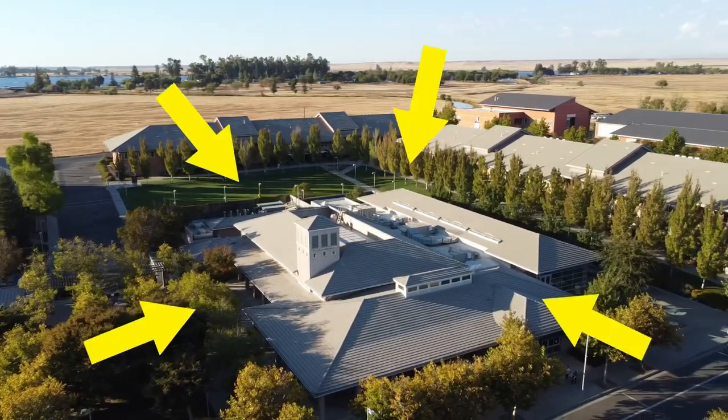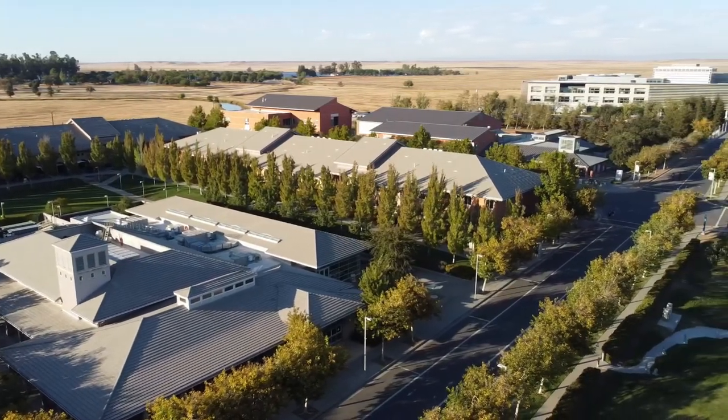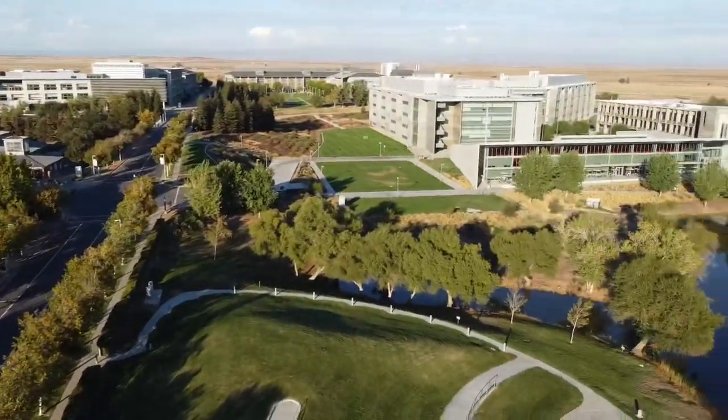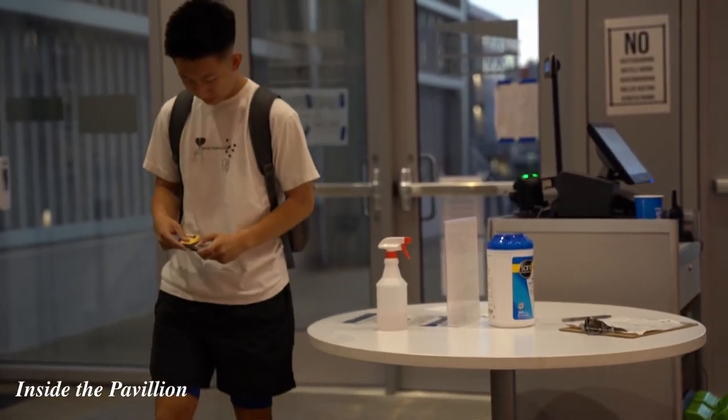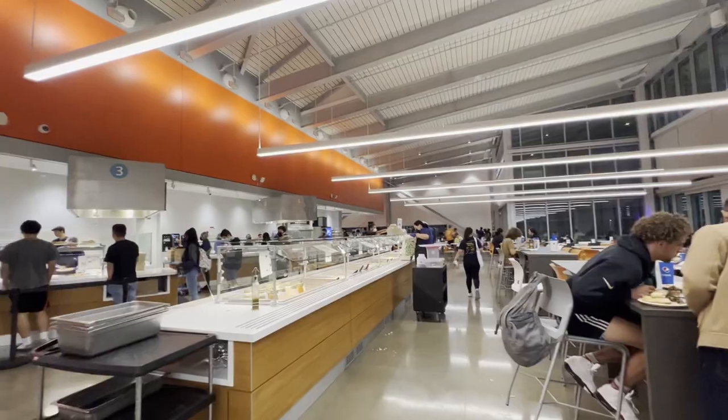There are two dining centers: Wallace Dining Center by Valley Terrace, which is an older building from when the UC first opened, and the recently newly built Pavilion next to Glacier Point and Granite Pass. Between the two, Wallace Dining Center is a little bit better just because it stays open a lot later until midnight.